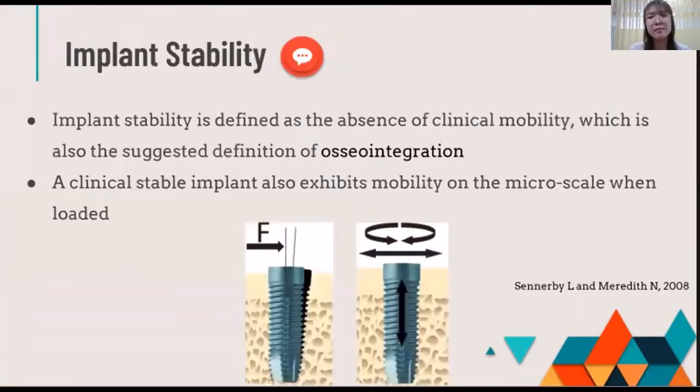What is implant stability? Implant stability is defined as the absence of clinical mobility, which is also similar to the definition of osseointegration.